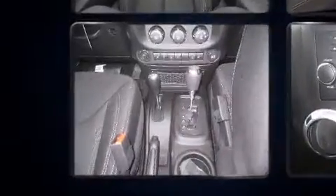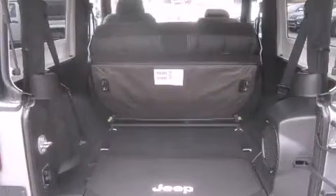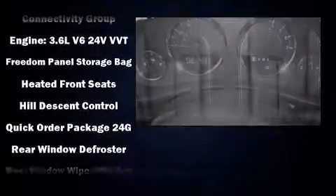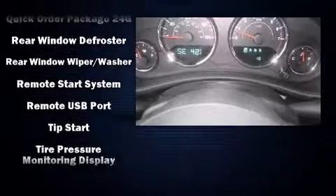Jeep ensures the safety and security of its passengers with equipment such as dual front-impact airbags with occupant-sensing airbag, integrated rollover protection, traction control, brake assist, a panic alarm, and four-wheel disc brakes with ABS.